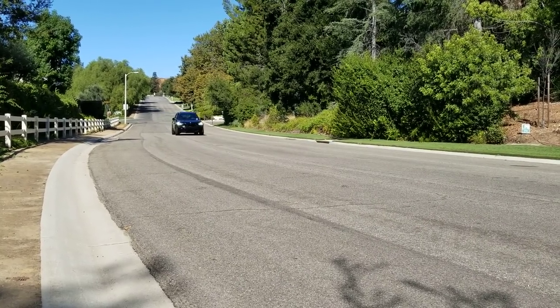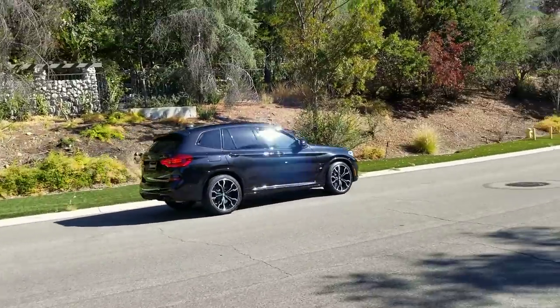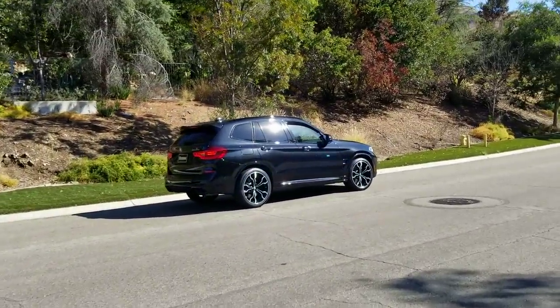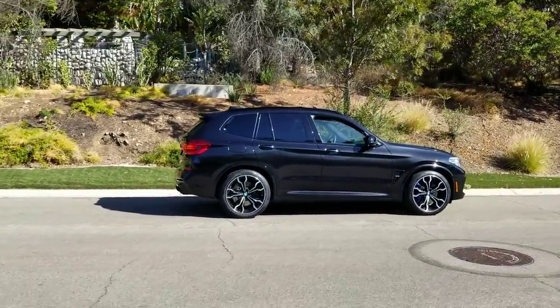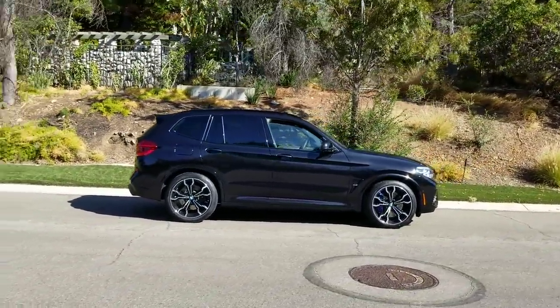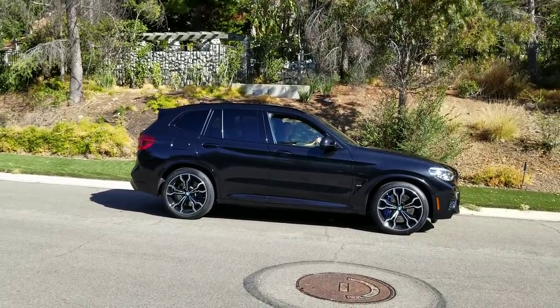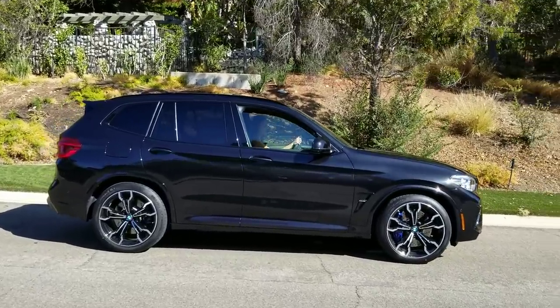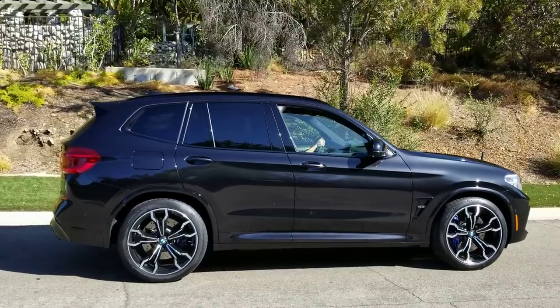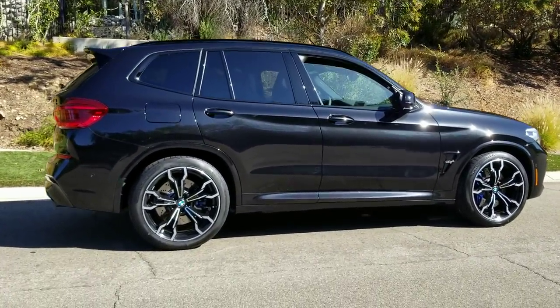Hi everyone, Scott Smith in sunny Southern California. We are so excited about this car — we've been talking about it for a couple years. Let us introduce the 2020 BMW X3M Competition, thank you BMW and the Motorsport Division. This is just one badass machine and we're excited to talk to you guys about it today.